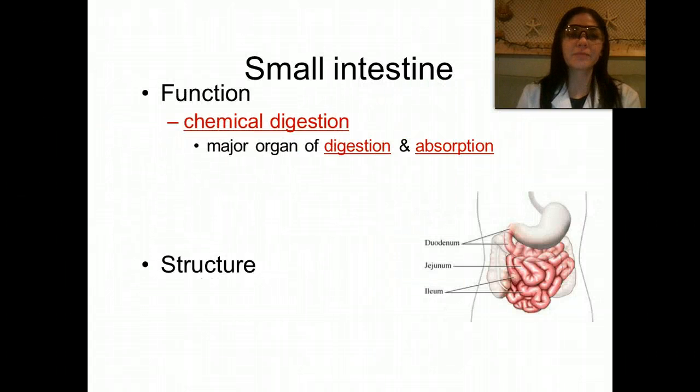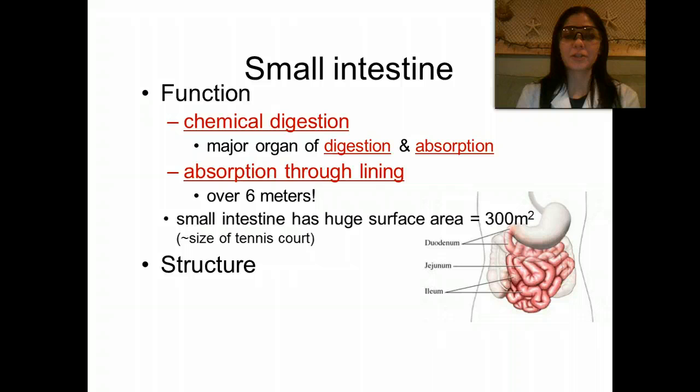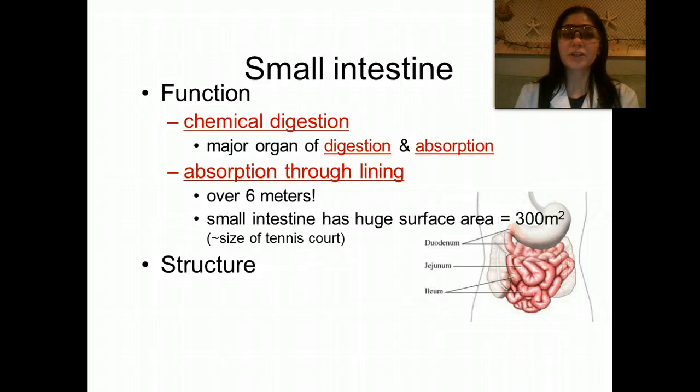The functions of the small intestine: it aids in chemical digestion, it is the major organ of digestion and absorption, and absorption occurs through the lining. The small intestine is over 6 meters long and has a huge surface area — 300 meters squared. Those villi, or finger-like projections, are what contribute to it having such a large surface area.